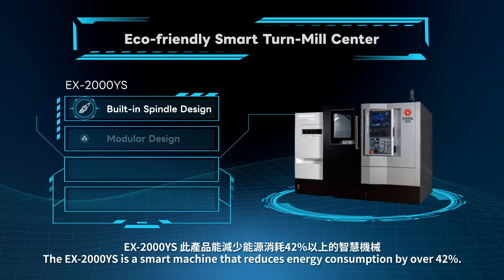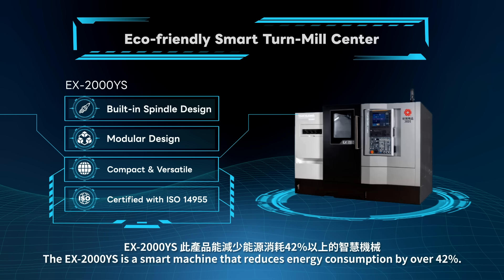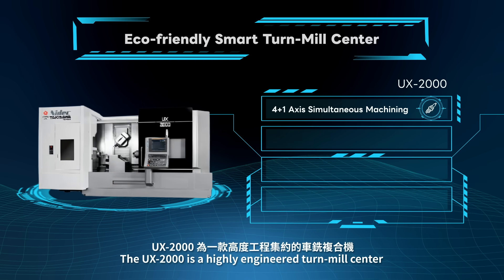The EX-2000YS is a smart machine that reduces energy consumption by over 42%. The UX-2000 is a highly engineered turnmill center.